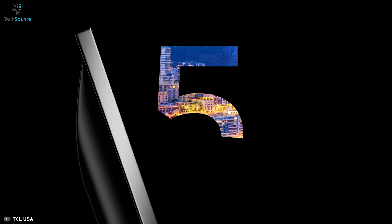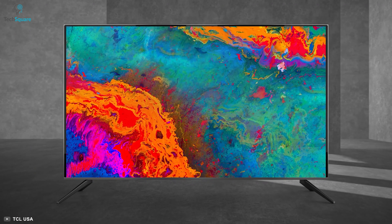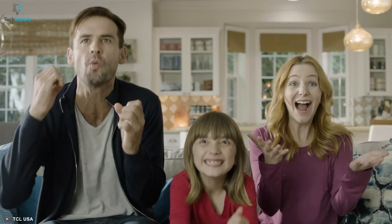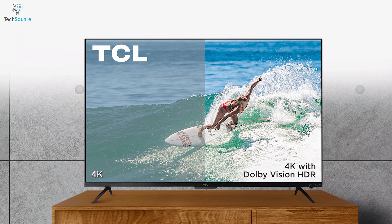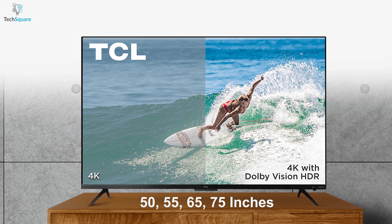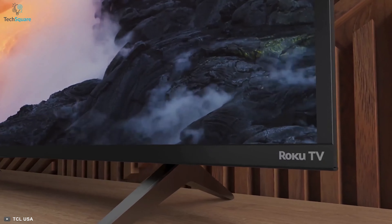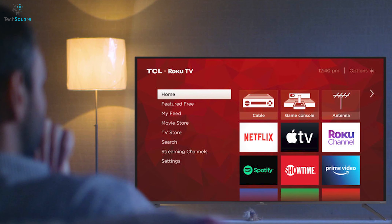Presenting the TCL 5 Series, a smart TV series that delivers a cinema-like experience to bring out every detail with more perfection for an enhanced home entertainment system. This smart QLED TV comes with 50, 55, 65, and 75 inches models, letting you choose the perfect size that will perfectly match both your entertainment and home interior needs.